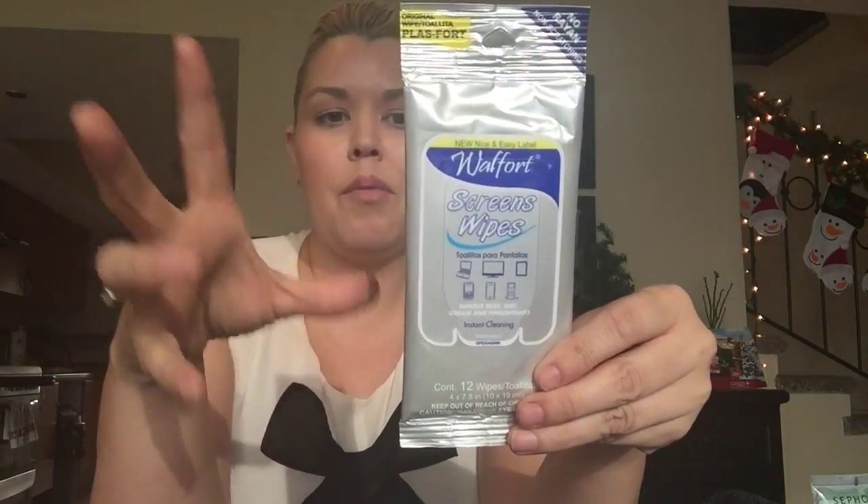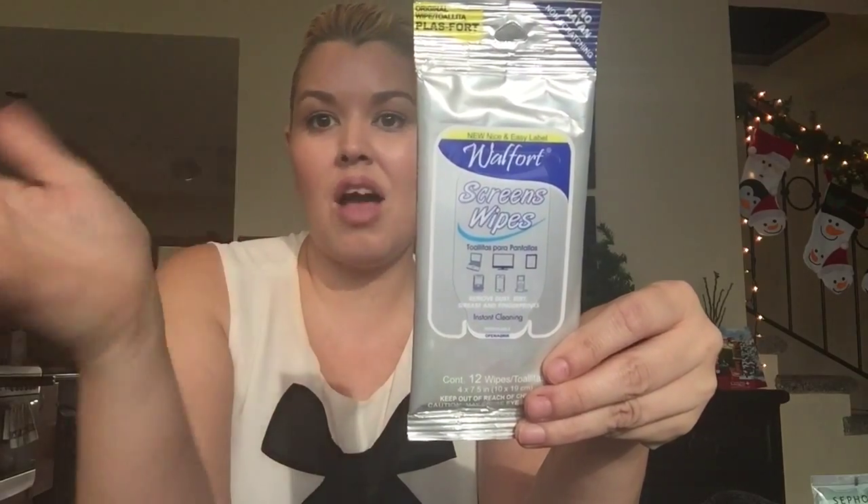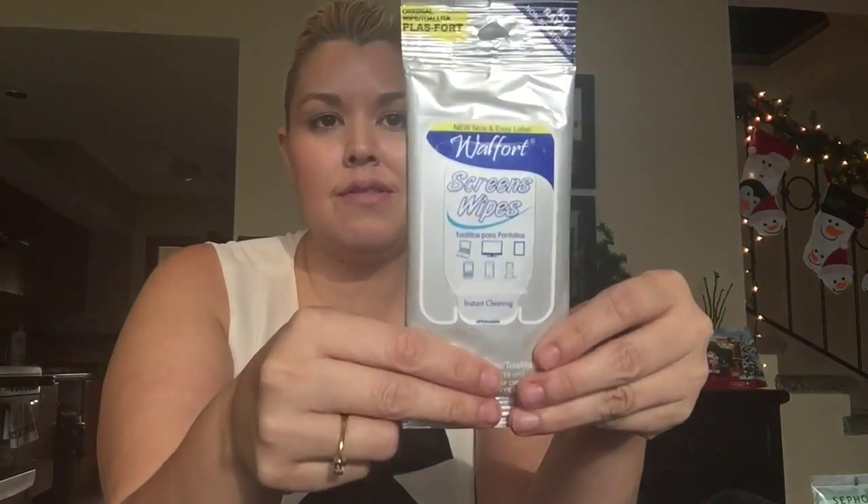The last thing I have is a little package of screen wipes — handy to carry around to clean cell phones, computers, cameras, iPads, iPods, whatever. It's a nice little travel pack. That's it for my stocking stuffer ideas for young girls or women in your life. Thanks so much for watching, I hope you have a wonderful holiday season, and comment below on what you thought of the things I picked up!